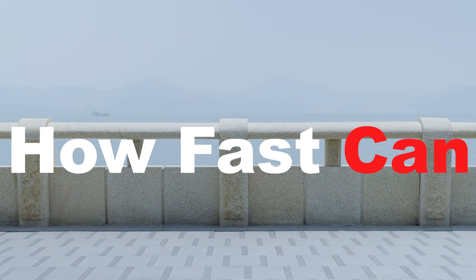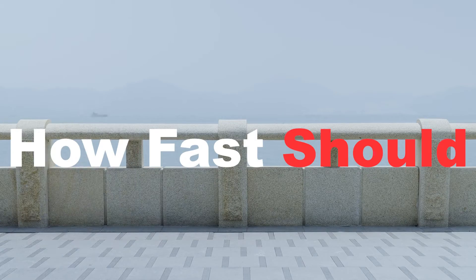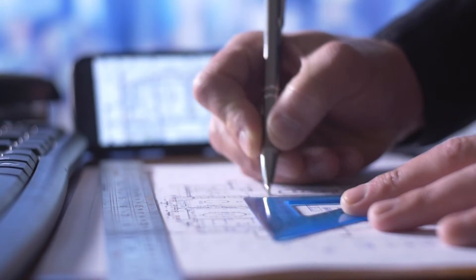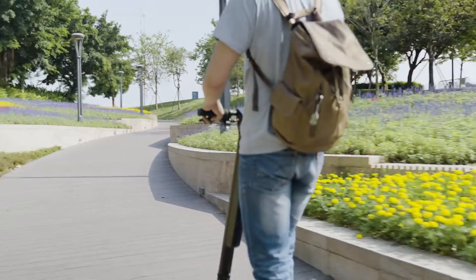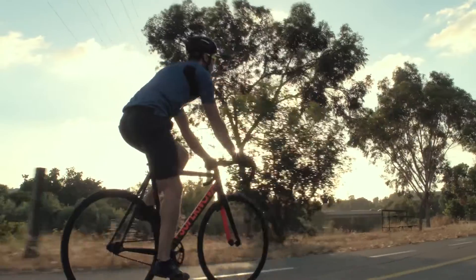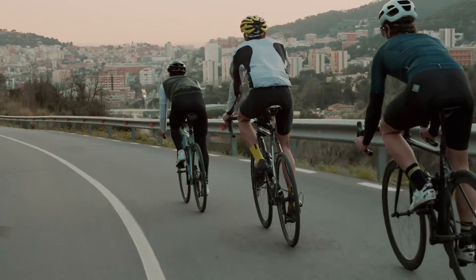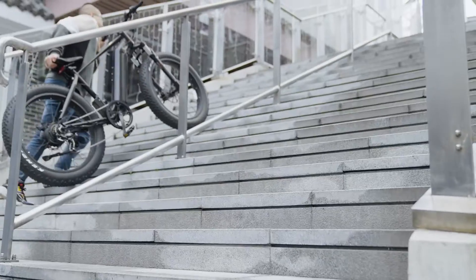How fast can an e-scooter go? The real question should be: how fast should an e-scooter go? After lots of research, we found out that 20 miles per hour is just the right speed for an e-scooter. 20 miles per hour is the average speed of cycling — it's perfect for any short distance ride, and you won't have to struggle.